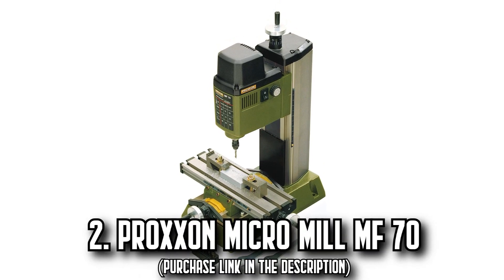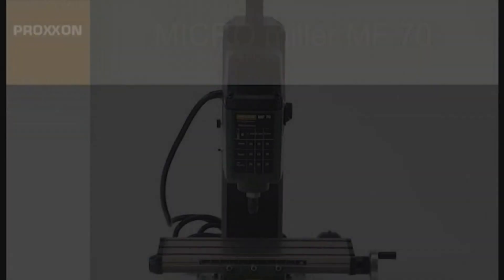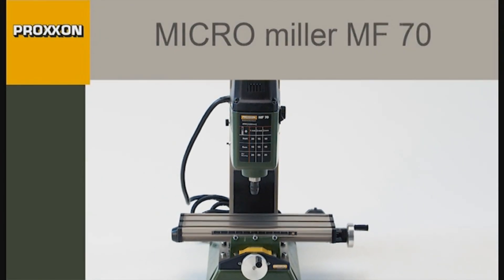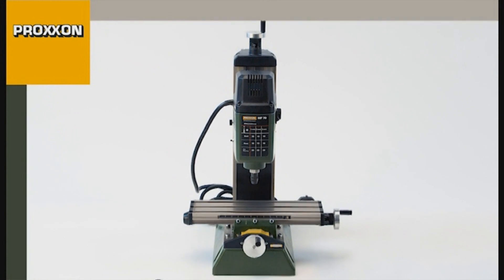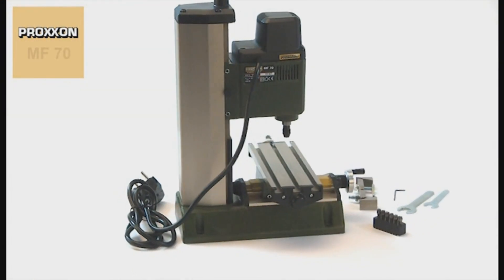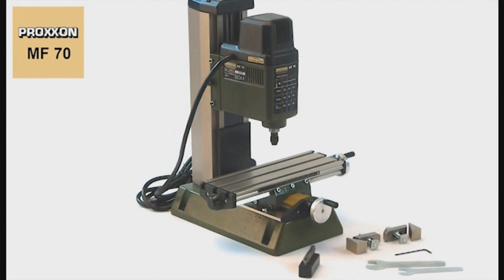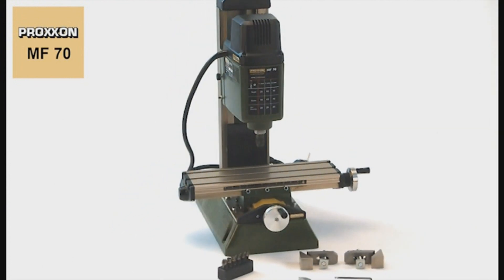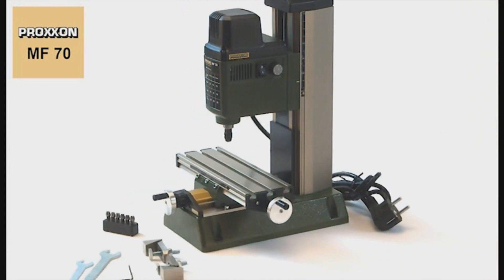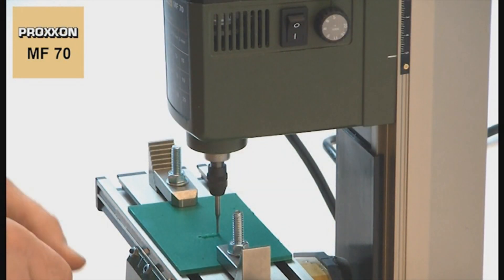Number 2: The Proxxon MicroMill MF70. Introducing the Proxxon MicroMill MF70, a meticulously designed mill machine that's perfect for lab work, opticians, jewelry recreation, electronic projects, and model building. Its compact size belies the machine's intricacies and efficiency. This mill machine is built with a sturdy cast iron base ensuring stability, while the vertical column and compound table consist of treated, high-quality aluminum, offering durability and reliability.